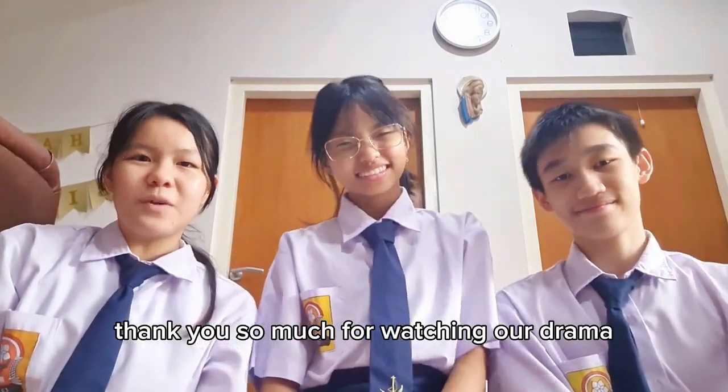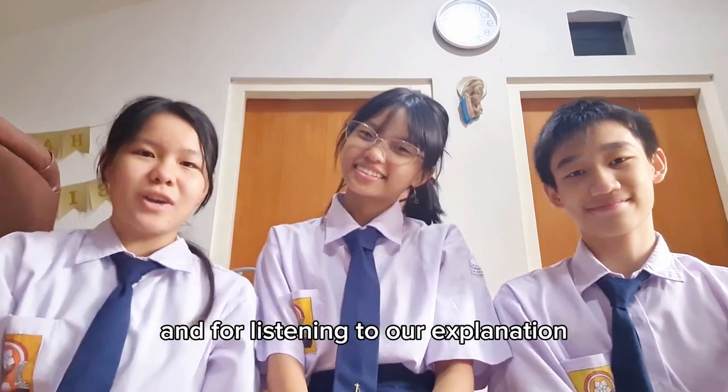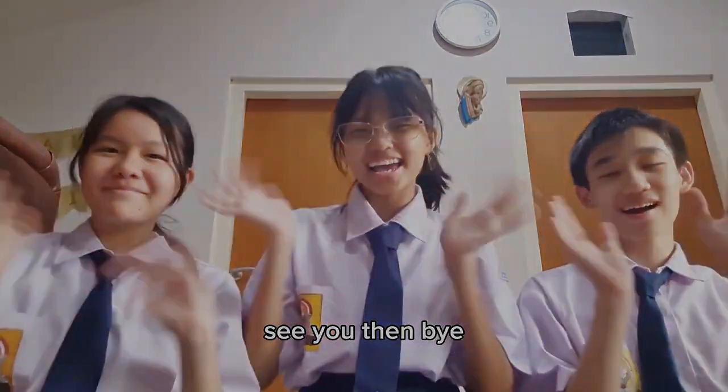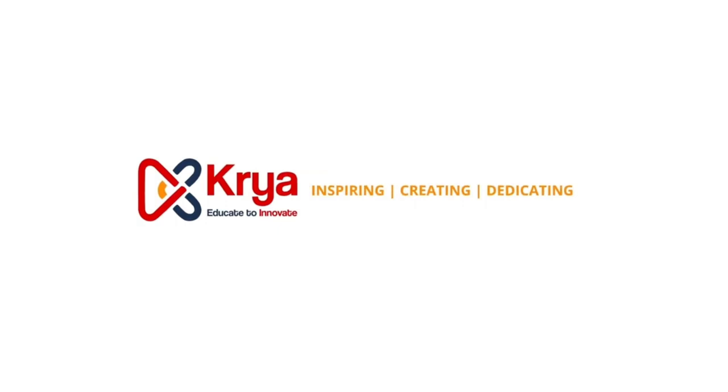Thank you so much for watching our drama and for listening to our explanation. See you then. Bye! See you later. Bye.